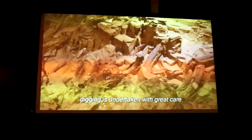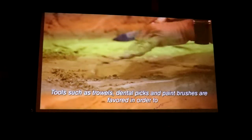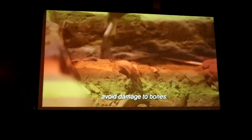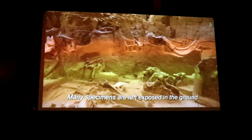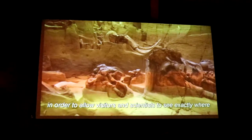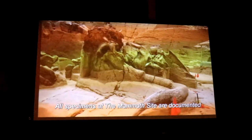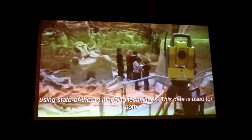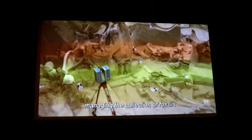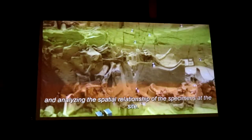As an in-situ excavation, digging is undertaken with great care. Tools such as trowels, dental picks, and paintbrushes are used in order to avoid damage to bones. Many specimens are left exposed in the ground in order to allow visitors and scientists to see exactly where the bones have been uncovered. All specimens at the mammoth site are documented using state-of-the-art mapping techniques, and this data is used for both managing the collection of fossils and analyzing the spatial relationship of the specimens at the site.